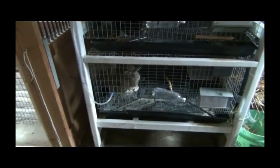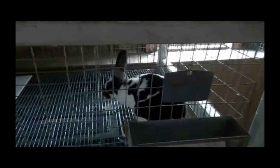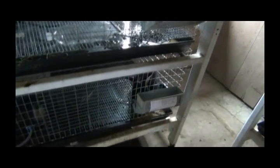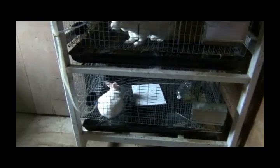Down there is Buster — my two bucks. This doe hasn't received a name yet, nor has this one. Her spot, as you can see, she's got the brown behind her ears and brown on her ears, which makes her a broken black otter. There's another black otter down there, and a little New Zealand doe there — she's growing up.